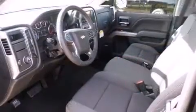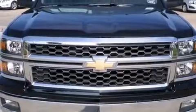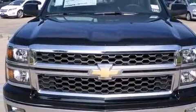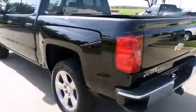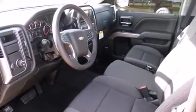Top features include front fog lights, front and rear reading lights, one-touch window functionality, a rear step bumper, a trailer hitch, and remote keyless entry. Premium sound includes six speakers, providing you and your passengers a sensational audio experience.